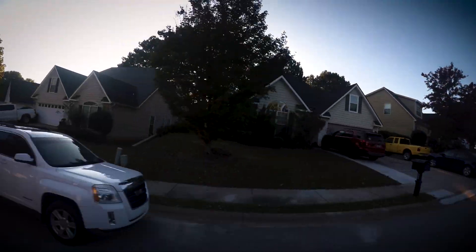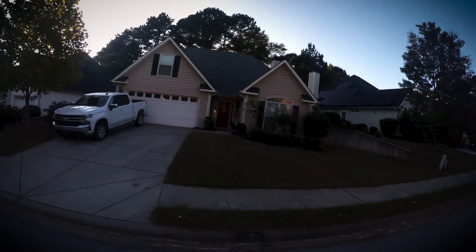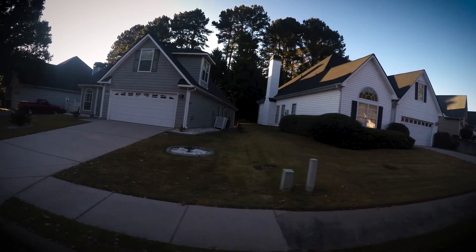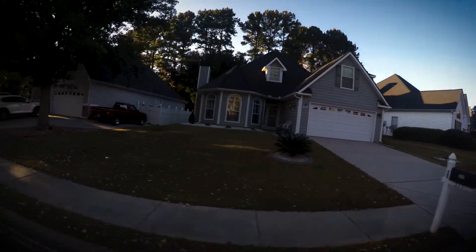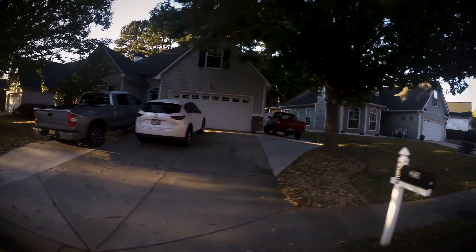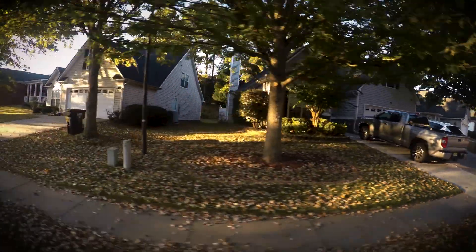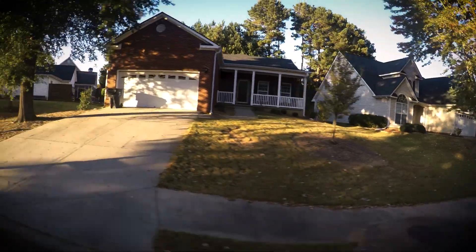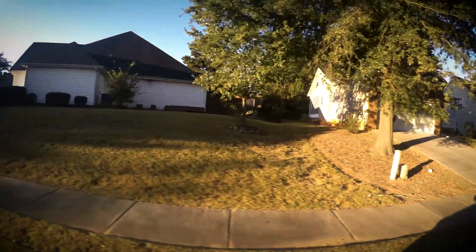The square footage ranges anywhere from 1,400 to 3,000 square feet. So really this neighborhood is for anyone — if you're looking to downsize, it's a great neighborhood. If it's your first home, great neighborhood. If you just want a home in Peachtree City, this is a great neighborhood to seek out.